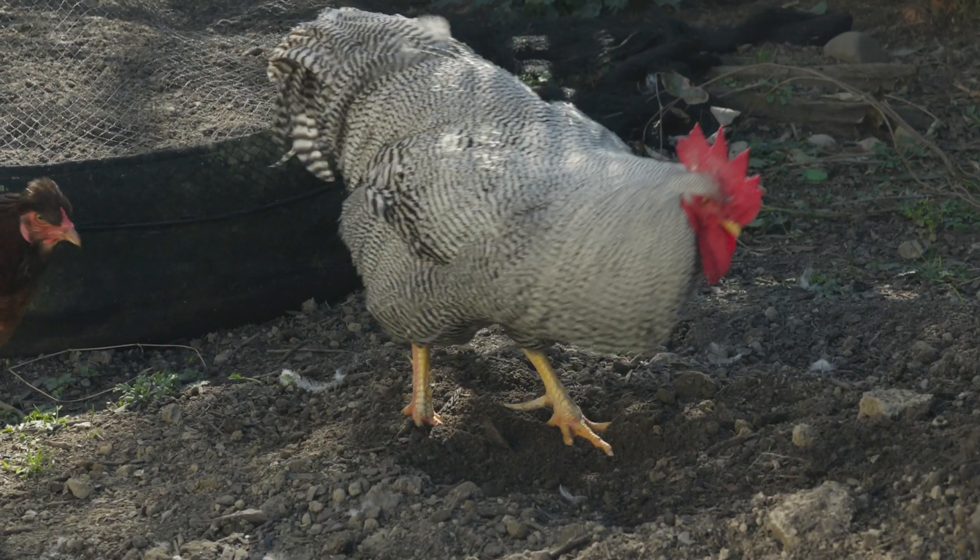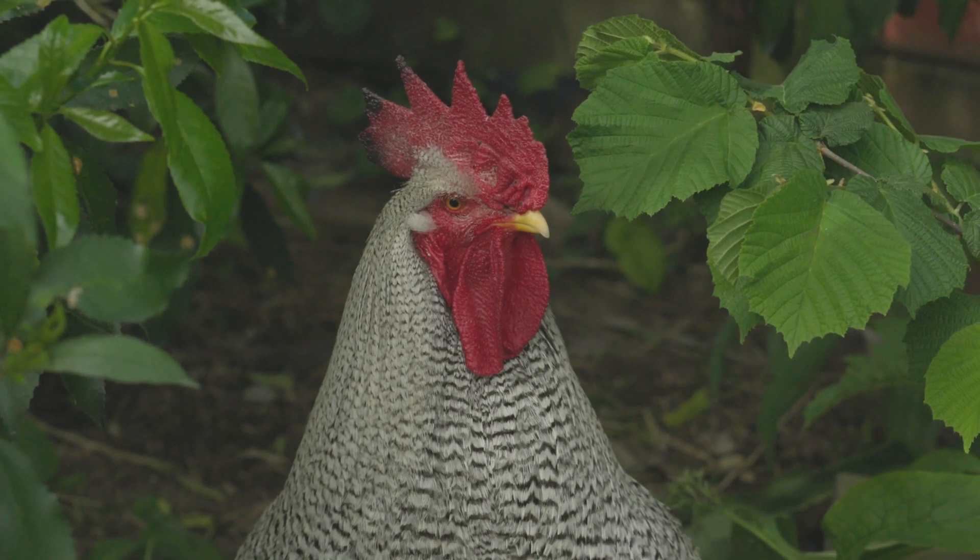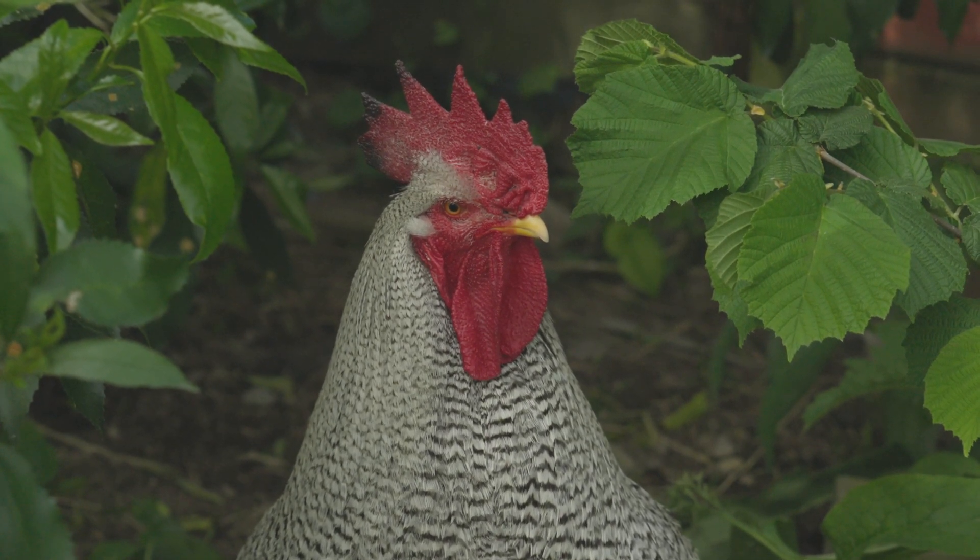I really enjoy having my barred rocks in my flock and I look forward to seeing how those genetics move forward over time. If you're thinking about adding them to your flock, I think they're a great choice — especially if you're a fan of big chickens that are pretty chill and look awesome. They're an excellent choice for a rooster if you're going to have roosters. I love them and I think you'll love them too. I hope you have a good experience if you decide to get barred rocks.